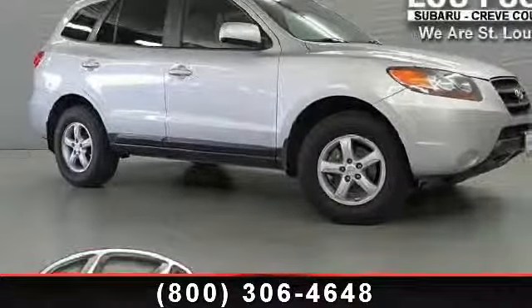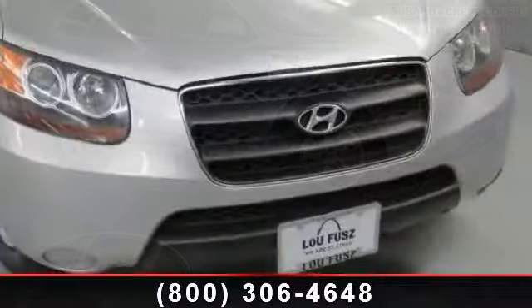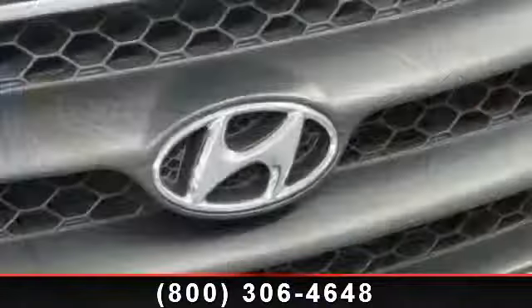Check out this 2007 Hyundai Santa Fe GLS. If you are looking for an automobile with great features, look no further. This vehicle comes with a reliable 6-cylinder engine.